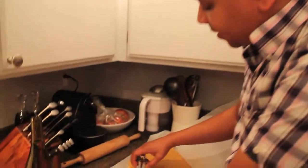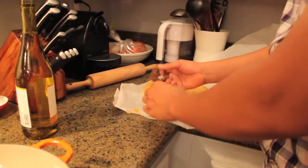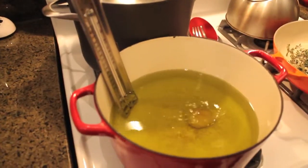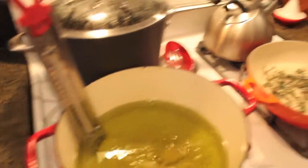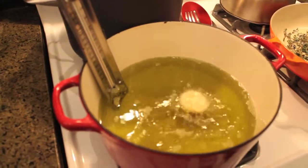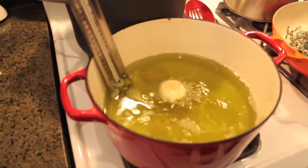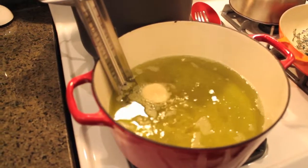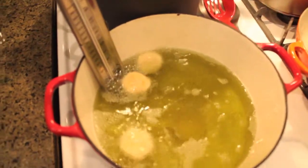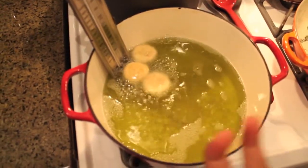We're just gonna take the biscuit cutter and cut little circles, little rounds, then dump them into the hot oil and let them get all sizzly. We'll do about four or five at a time. What they should do is plump up as they fry and get that nice round donut hole shape. Amir is frying the Zeppeli.